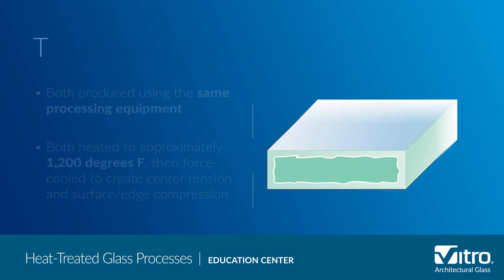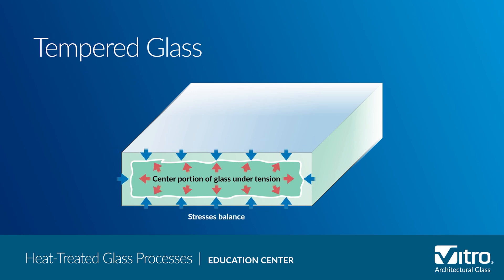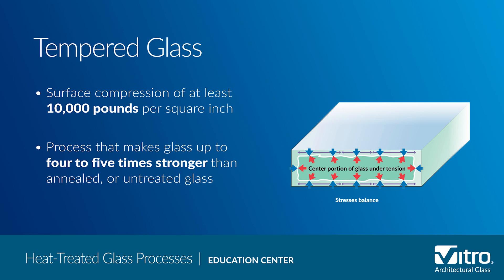Now we'll move on to what distinguishes the two. With tempered glass, the cooling process is accelerated to create higher surface and edge compression. The requirement, based on ASTM C1048, is a minimum surface compression of 10,000 PSI and an edge compression of at least 9,700 PSI. It is the air quench temperature, volume, and other variables that create this surface compression and make the glass up to 4 to 5 times stronger than annealed or untreated glass.